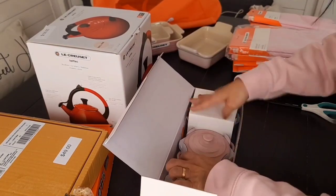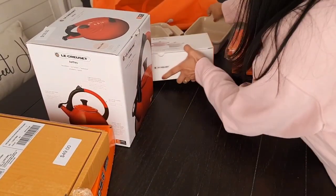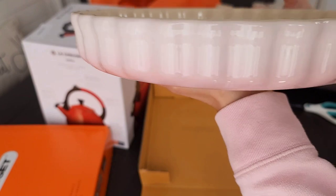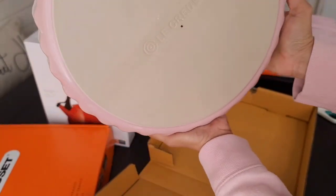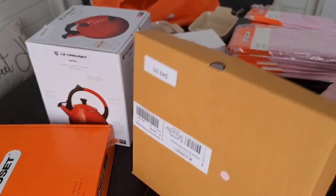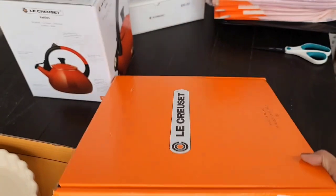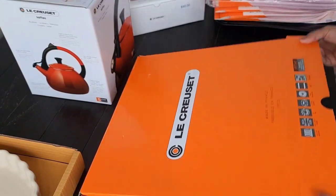Christmas is gonna look like Valentine's in this house! Next is this one — look at that beautiful pink color.